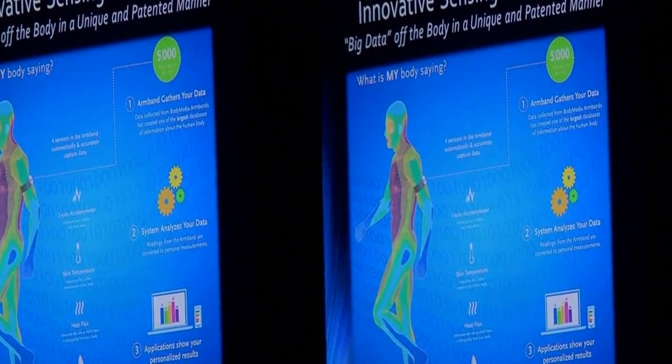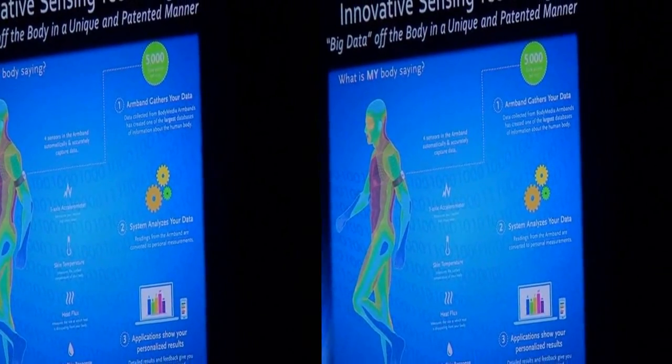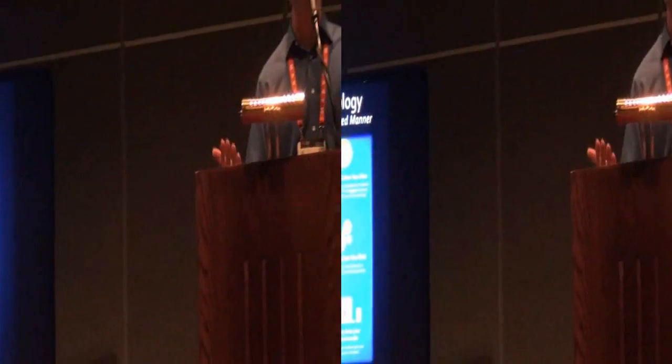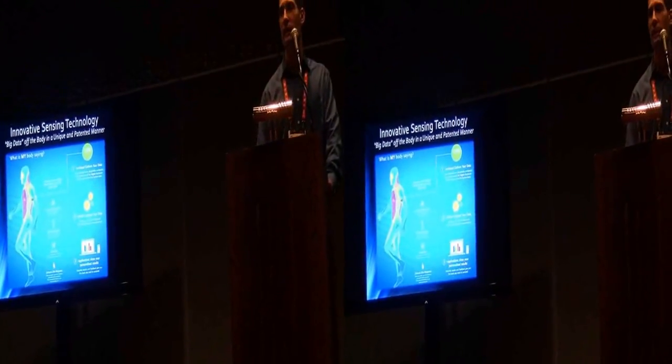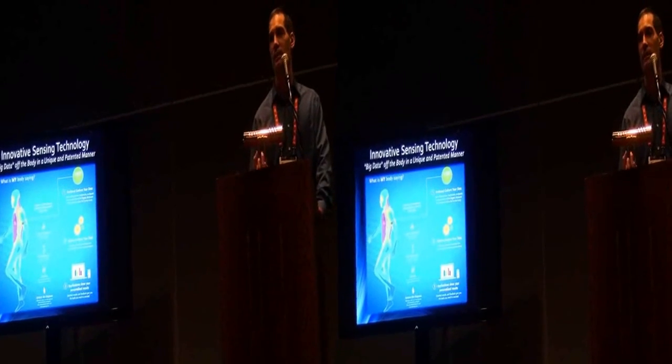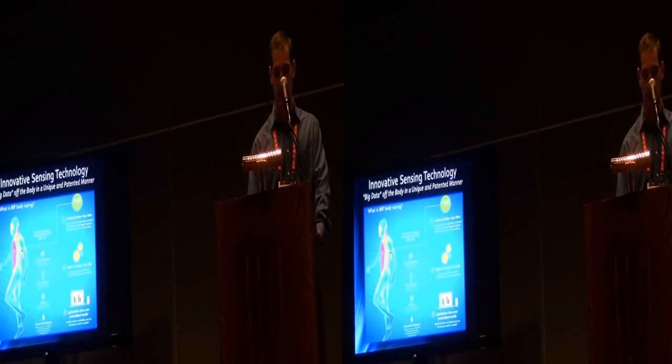We can use those four sensors to determine what you're actually doing, versus relying on an accelerometer alone. For example, an accelerometer can't tell if you're in a car or riding a bike. We know you're riding a bike because you're getting hot and starting to sweat. That's what gives us 90% accuracy in the space.